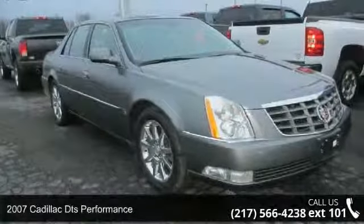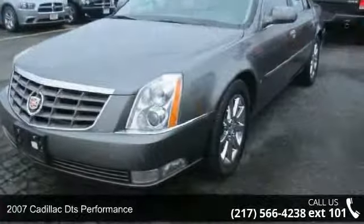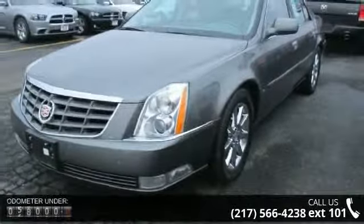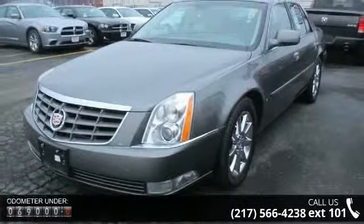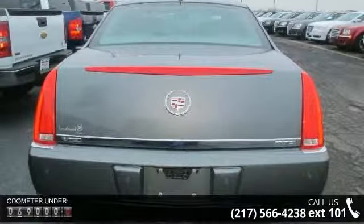Check out this 2007 Cadillac DTS Performance. If you are looking for a first-class ride, you have found it. This vehicle comes with a reliable 8-cylinder engine connected to a smooth shifting automatic transmission.